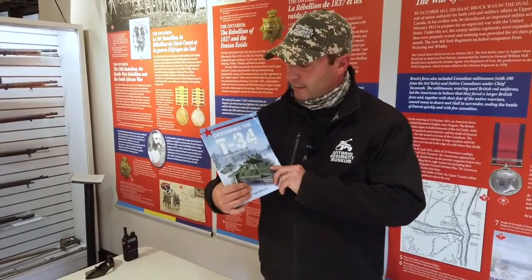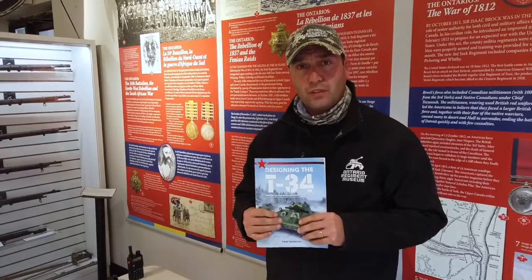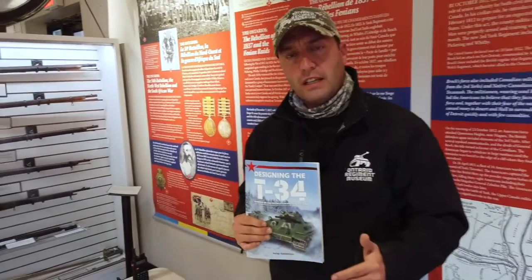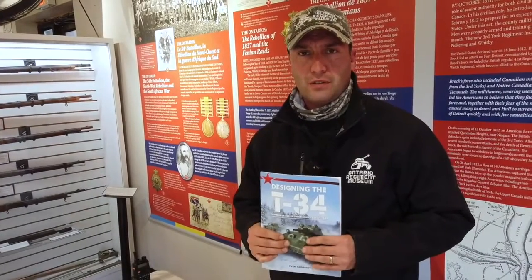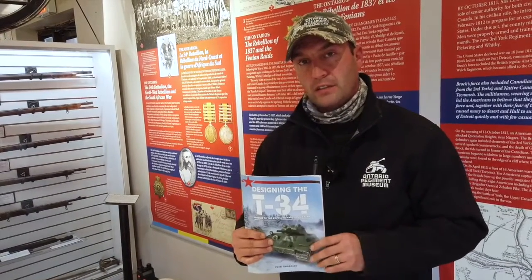Today we're looking at another book in our gift shop collection: Designing the T-34. Not all the books in our collection are related to the Royal Canadian Armored Corps — what we are trying to build is a definitive Armored Corps collection of books for any enthusiast or historian.